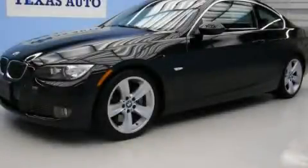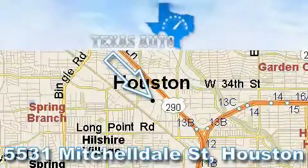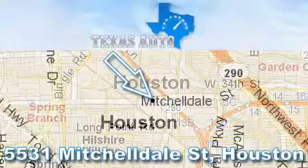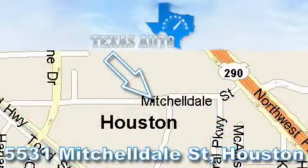Call or visit us right now and arrange your test drive today. Thanks for your interest in another great Texas Auto vehicle. For more information, please call our friendly sales staff at 1-866-451-8395 and check out our website at www.TexasAutoOnline.com. Thank you!